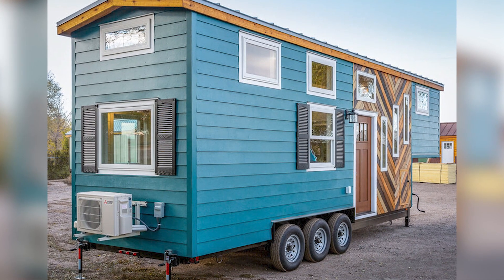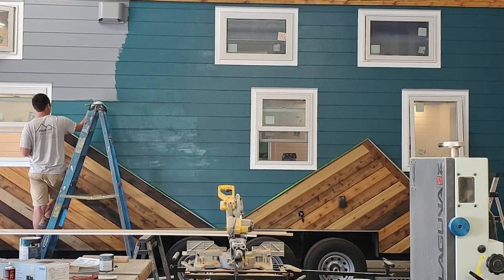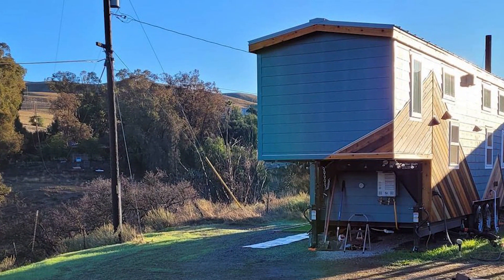Nicole found her ranch-style tiny home on Craigslist. It was created by the Mitch Craft Company in Colorado, in the city of Fort Collins, and then transported by truck straight to the site of her future residence.